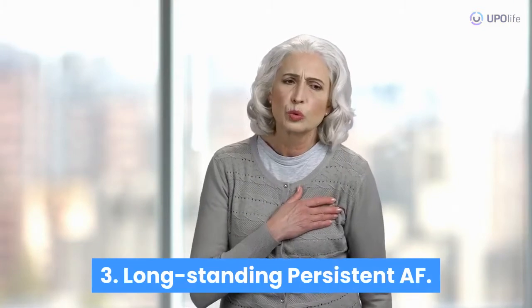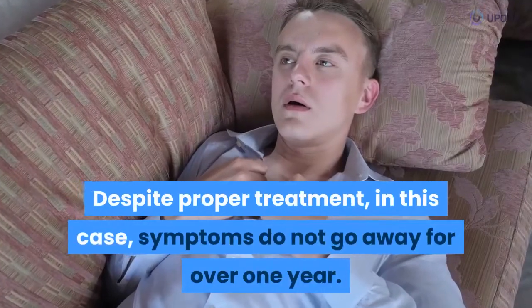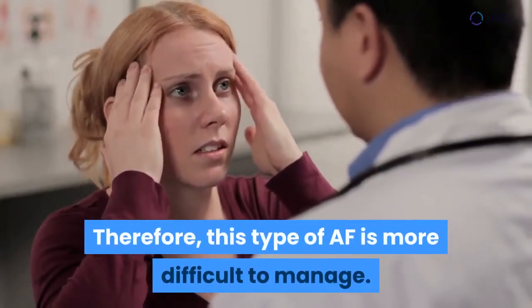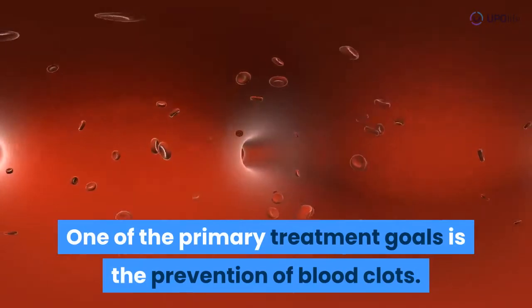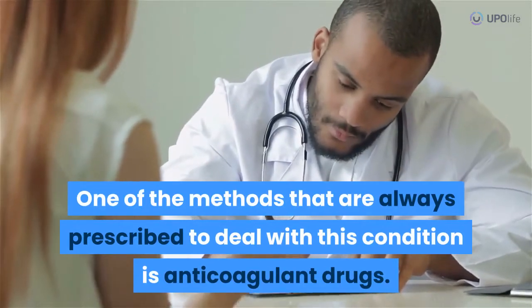Longstanding persistent AF. This type of AF continues for a long time. Despite proper treatment, in this case symptoms do not go away for over one year. Therefore, this type of AF is more difficult to manage. One of the primary treatment goals is the prevention of blood clots, and one of the methods that are always prescribed to deal with this condition is anticoagulant drugs.